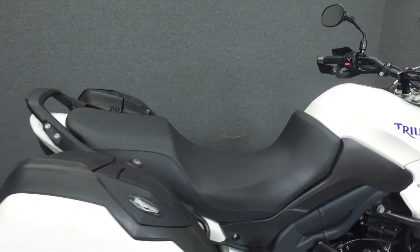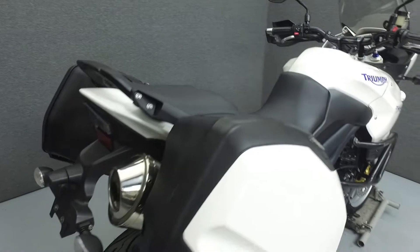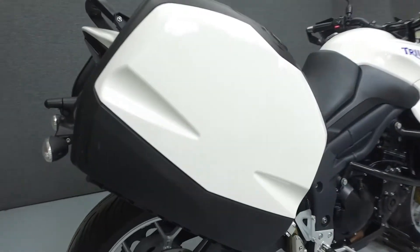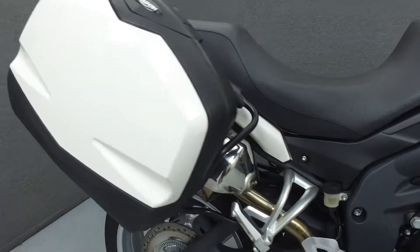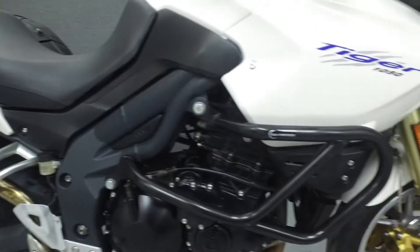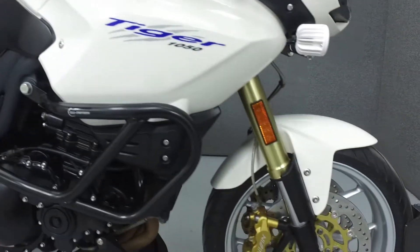Powered by a 1,050cc inline three-cylinder engine with a six-speed transmission, the Tiger puts out 111 horsepower at 9,400 RPM and 72 foot-pounds of torque at 6,250 RPM. It has a seat height of 32.8 inches and a wet weight of 502 pounds.